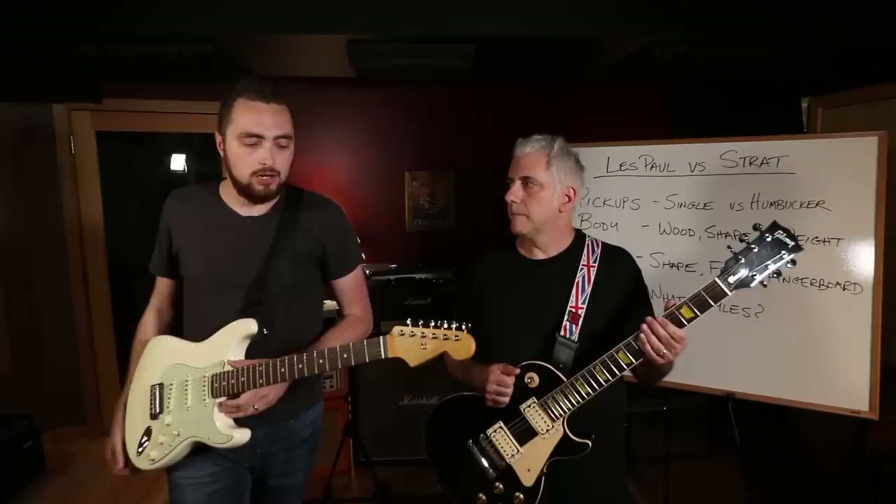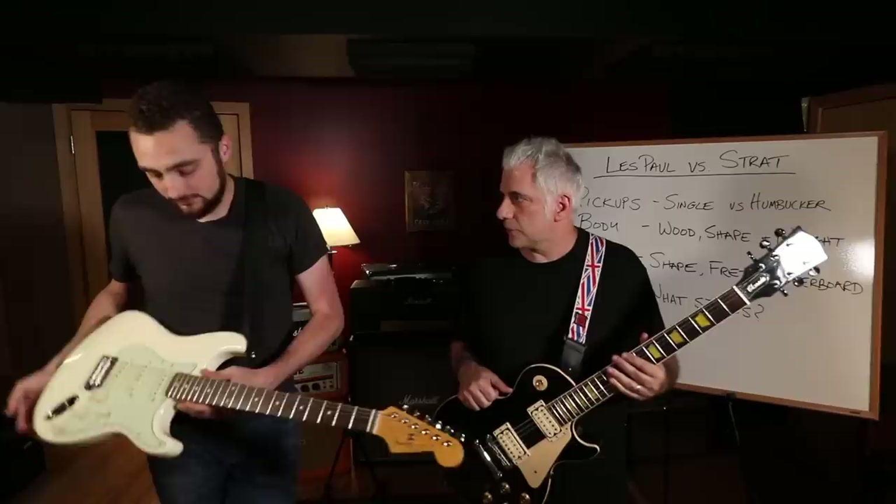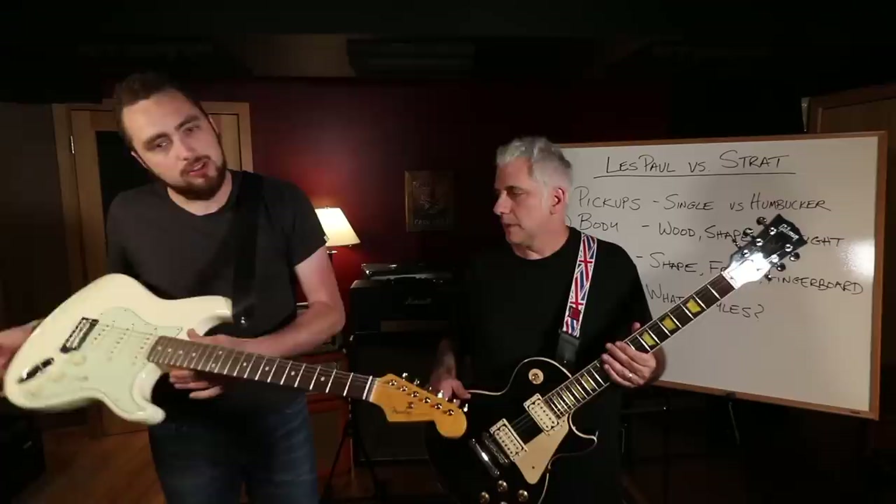This Les Paul is probably about nine and a half pounds, whereas the Fender is probably in the mid-sevens. That may not seem like a lot, but when you wear a Les Paul for a three-hour gig your back is hurting. When I typically play a Les Paul nowadays, I sit down.